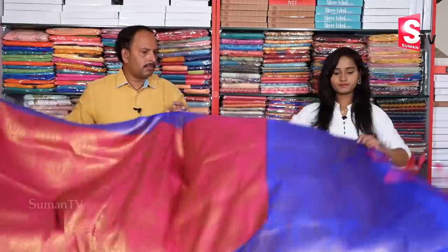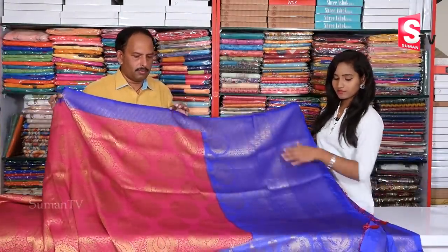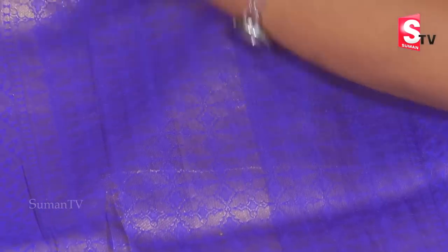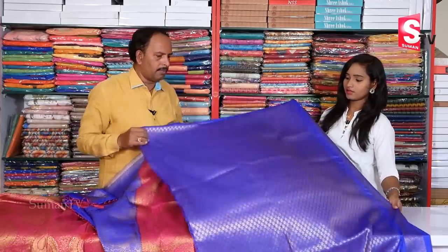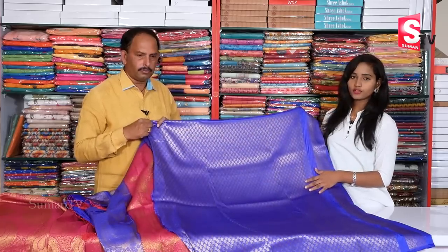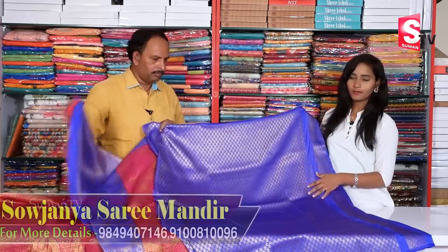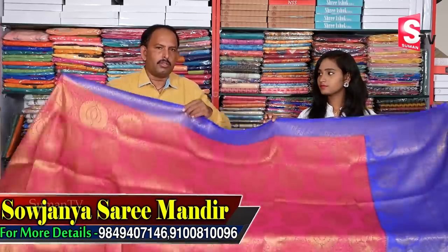When you want to use this, you can use a flower design. You can also use it on the corner like a green brilliance. We use a lot of blouses with different patterns and simple designs. The price is only Rs. 2,590.